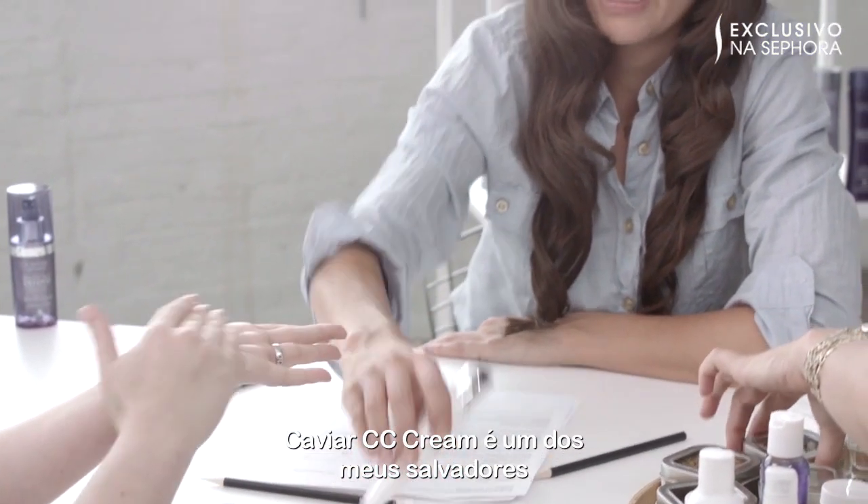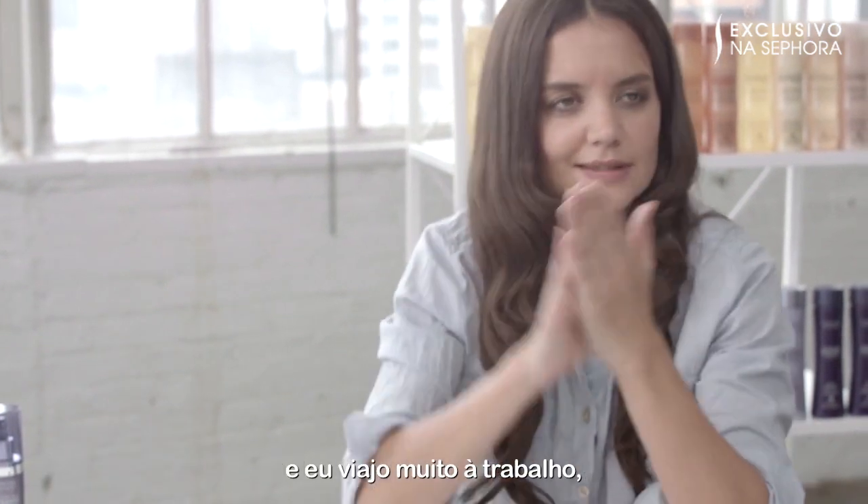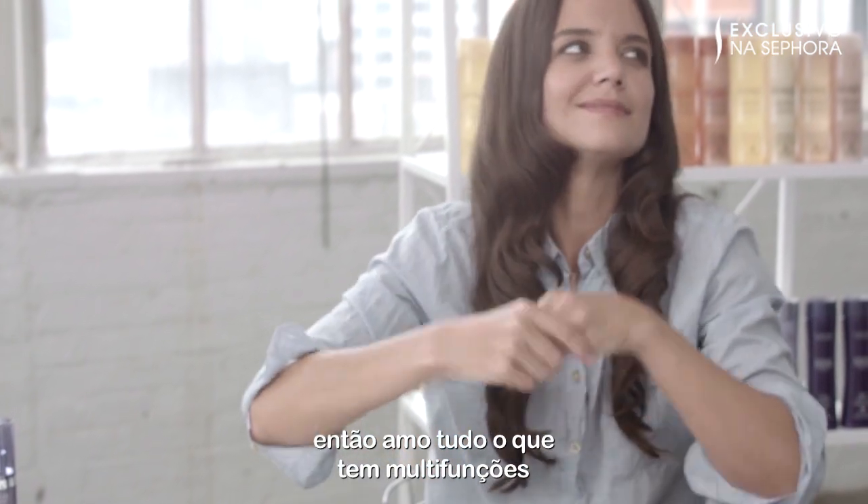The Caviar CC Cream is one of my go-tos. It's a does-it-all product, so it saves me a lot of time. I travel a lot for work, so I love anything that helps me multitask.